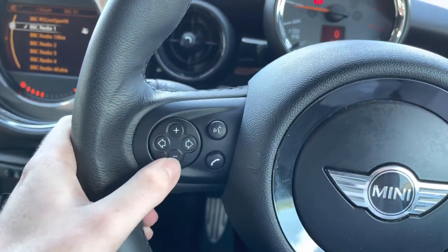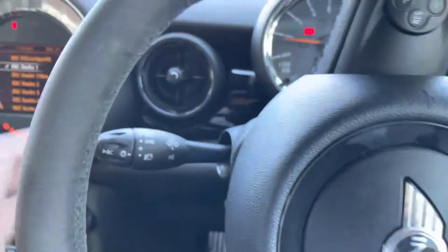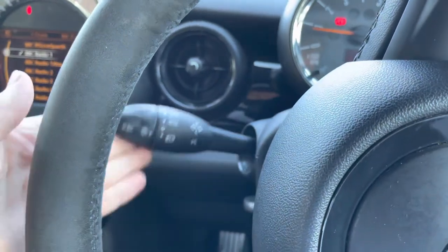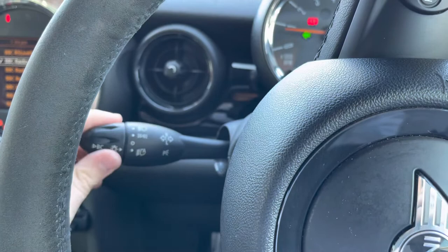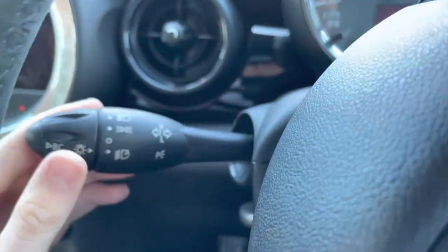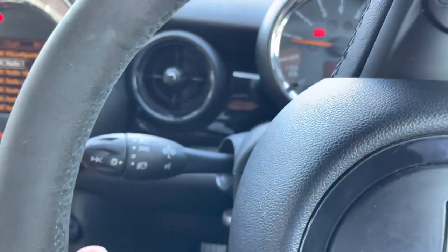To the left here you do have your volume controls for the infotainment system — you can change track and station, answer and end phone calls, and you also have your voice control. On this stalk you'll also find your automatic headlight switch, where the lights will automatically turn on whenever necessary so you can be sure the road will be well lit.